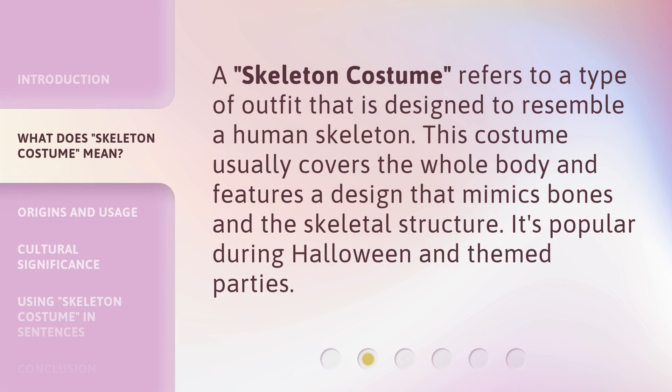A Skeleton Costume refers to a type of outfit that is designed to resemble a human skeleton. This costume usually covers the whole body and features a design that mimics bones and the skeletal structure. It's popular during Halloween and themed parties.